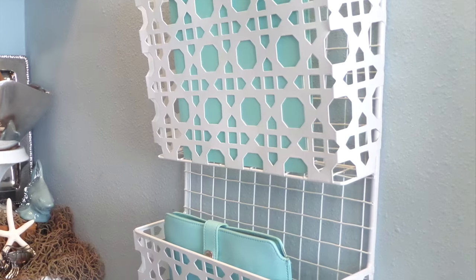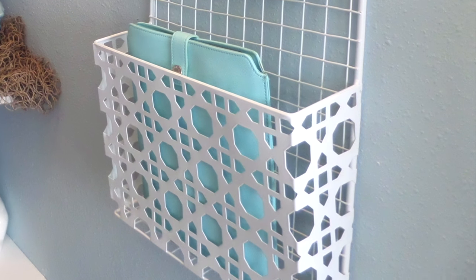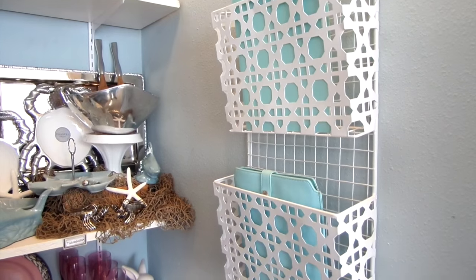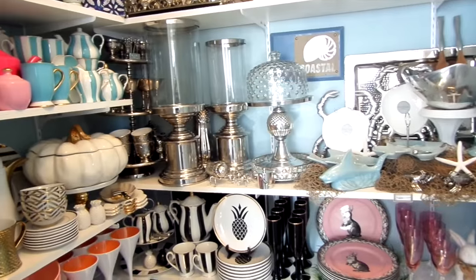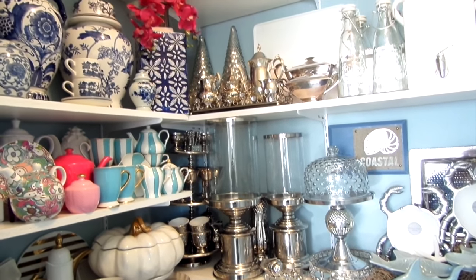To the right of my closet I added this vertical wall file organizer to the side of the wall. Although it's used for organizing files, I'm using it to keep my iPad mini and my notebook pad to take notes when I'm party planning. As most of you know, I love to entertain — and as you can see, I love color, lots of color.